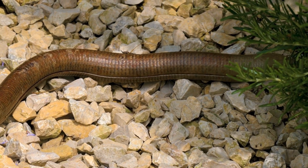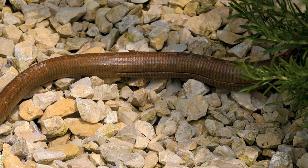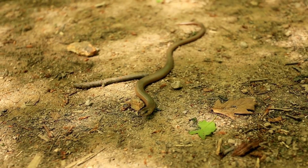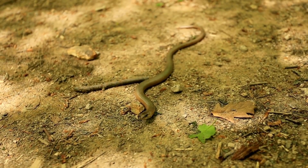Despite their snake-like appearance, glass lizards are true lizards with eyelids and external ears. Their name comes from their ability to drop and shatter their long, fragile tails like glass when threatened. This defense mechanism confuses predators while the lizard escapes.